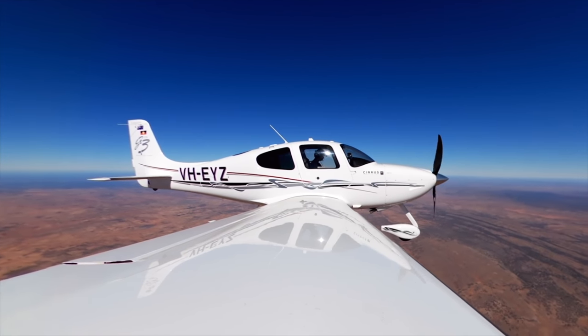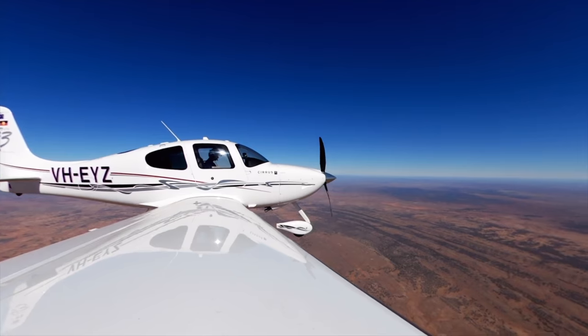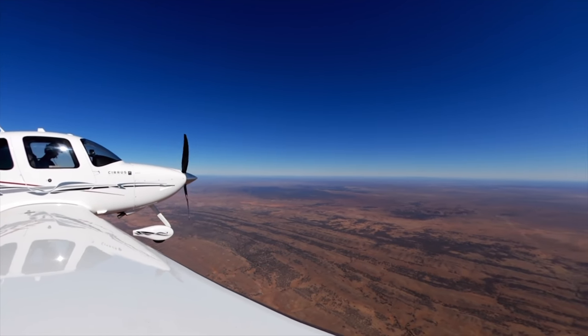Melbourne Centre, Echo Yankee Zulu maintaining 8,000. Echo Yankee Zulu, Melbourne Centre — Hangraie and good morning sir. Hello mate.